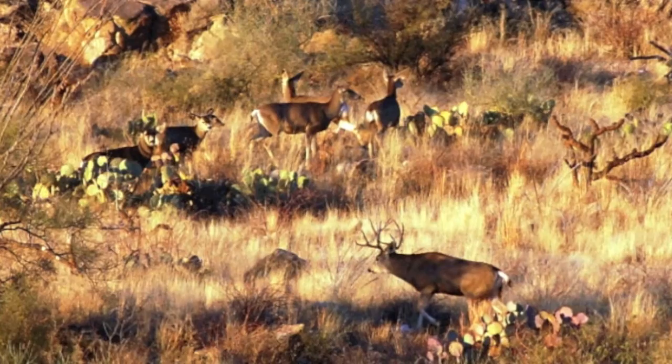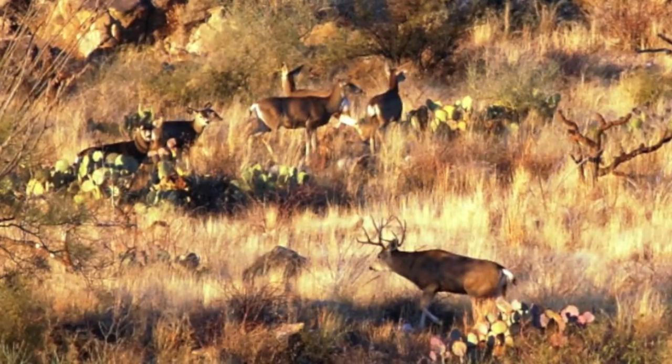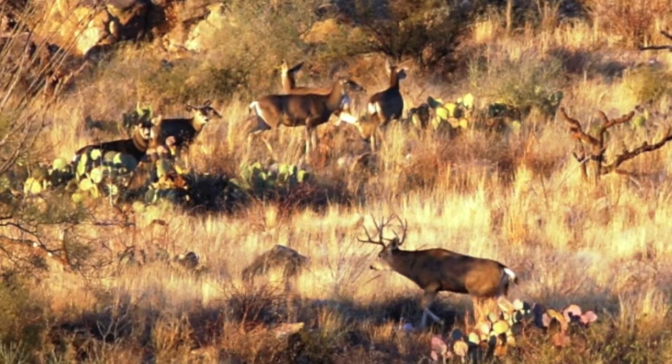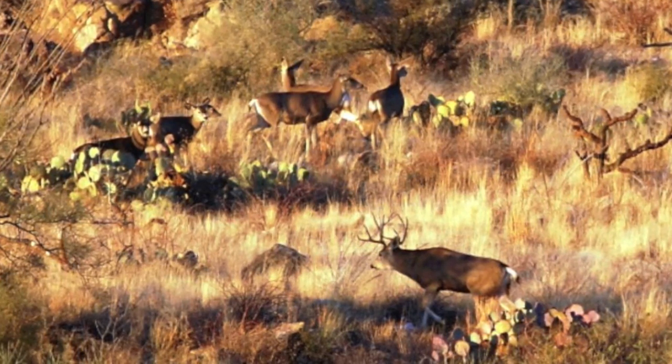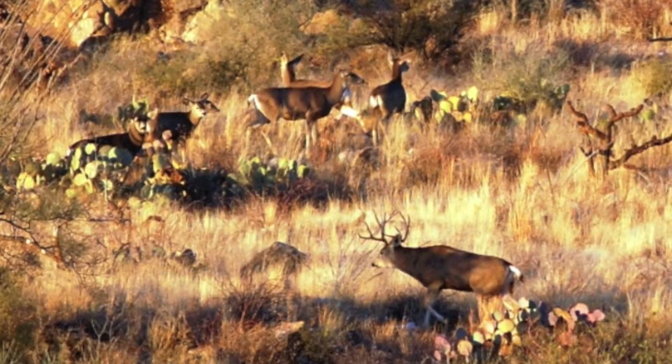Currently, 25 mammals have been documented in the preserve. This next section of the video highlights interesting and unique features of some of these important desert dwellers.